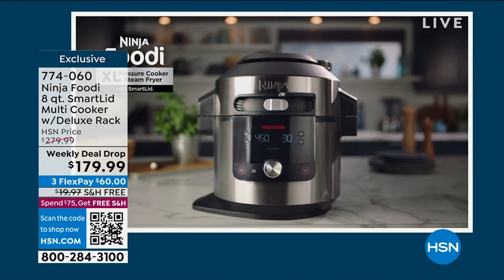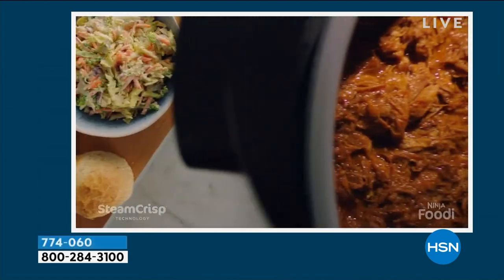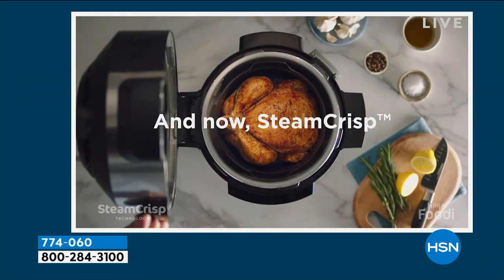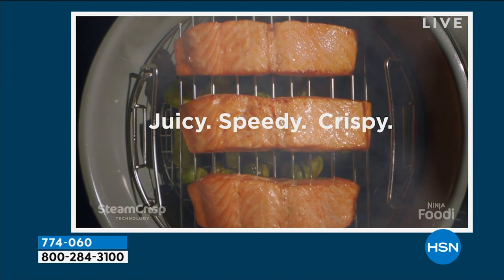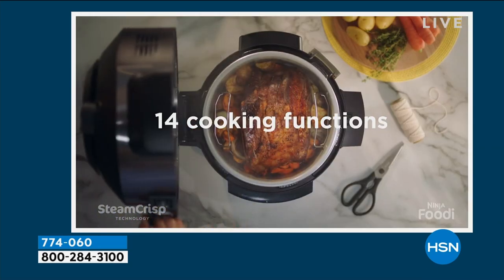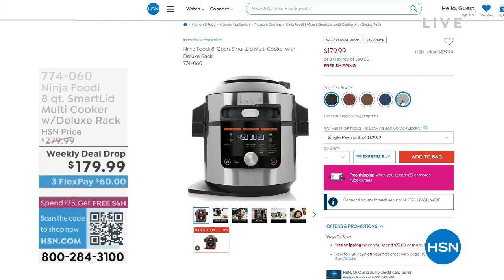We're going to be doing a full presentation. This is a weekly deal drop — the price goes away on Sunday. We have it in black, cinnamon, copper, navy, and stainless steel. The navy has about 60 left, the copper about 90 left — we're very, very limited. In stainless steel I think I have the most quantity.